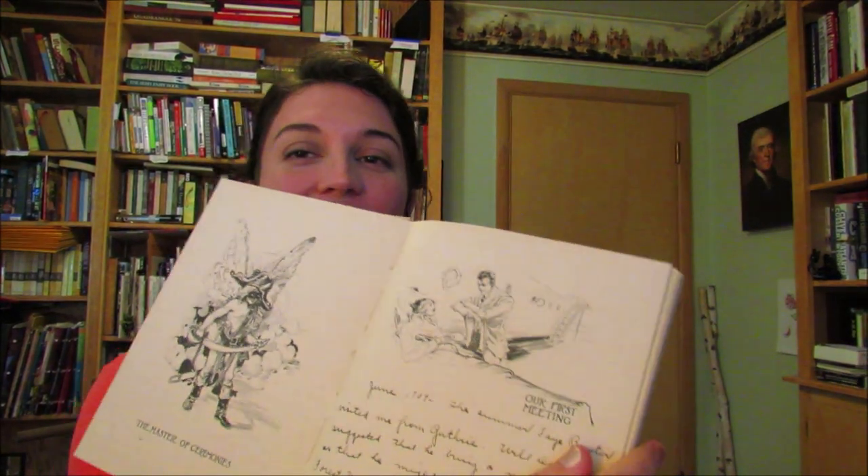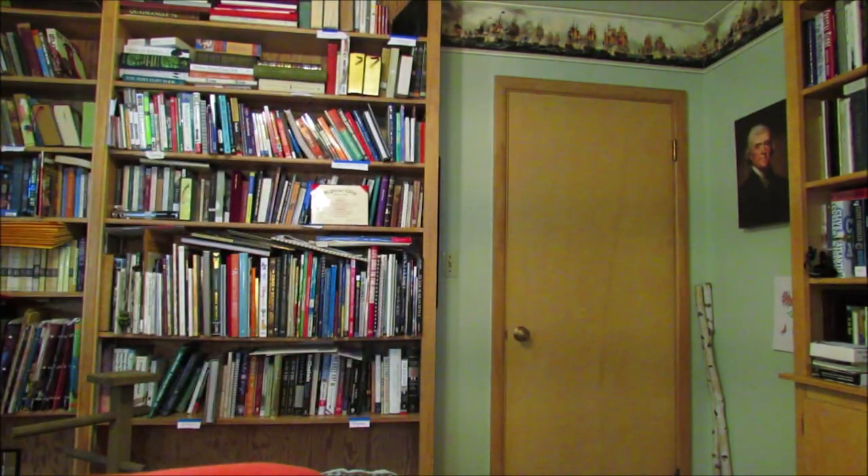Her first recording here says: 'June 1909, the summer Faye Boxter invited me from Guthrie. Will Dodson suggested that he bring a man for me so that he might have Faye alone. Forrest Walden had gone out west for the summer and three was a crowd. We went together considerable until fall, then quit.' And then: 'In the fall of 1913, he began calling on me again and came quite regularly until we both got caught.'